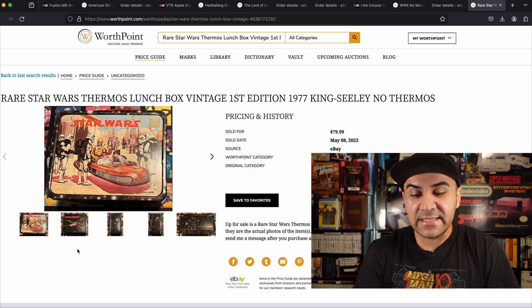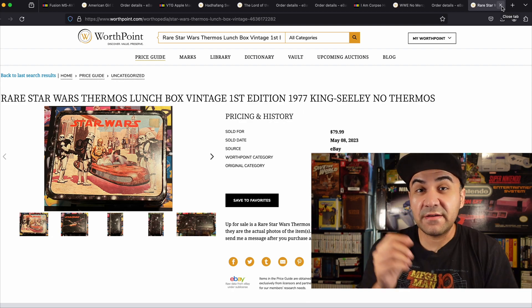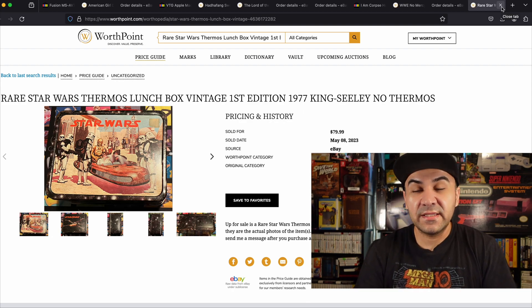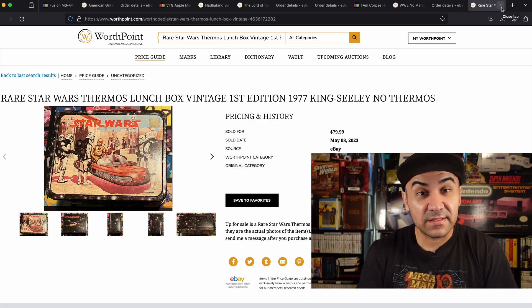I sold it on May 8th; I think I got it in March. I ended up paying about five dollars for it and sold it for 80 — that's definitely a nice flip. Lunchboxes are something you should definitely be on the lookout for. Obviously the more vintage it is, and the brand — you never know what the stuff might be worth.